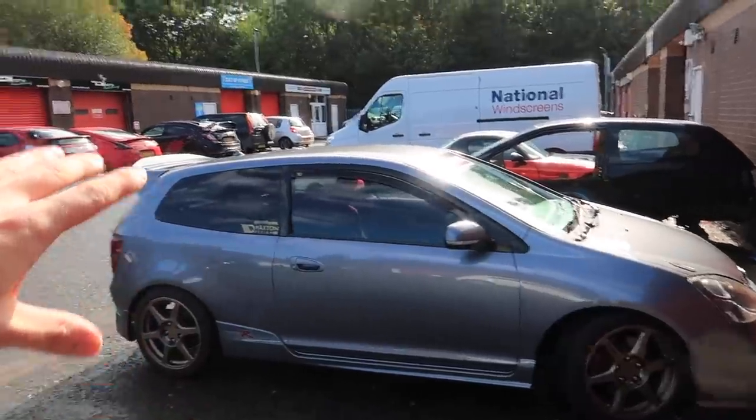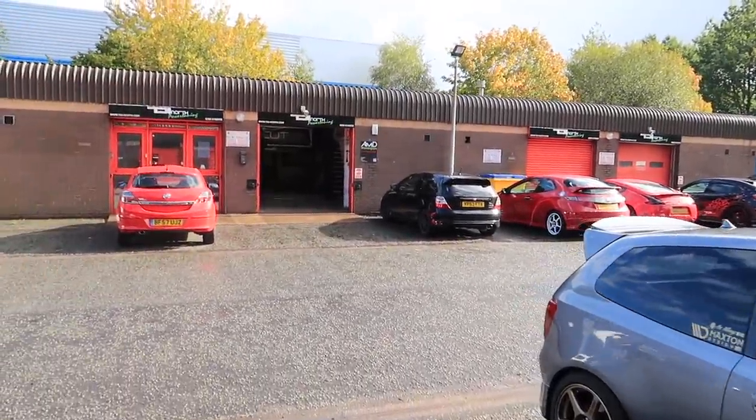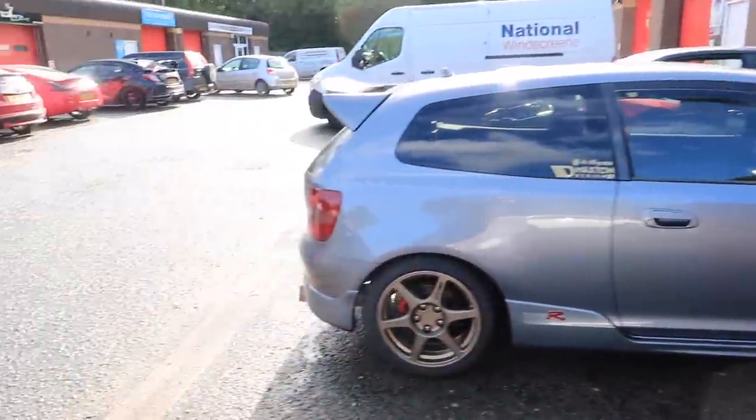It is that day! There's the door opening — finally the EP3 is getting mapped. We're down here at TDI, absolute legends. These guys have really helped me out in getting my car mapped.